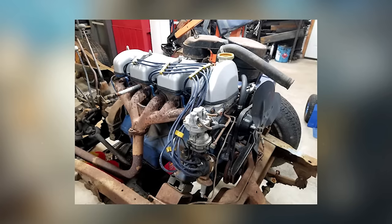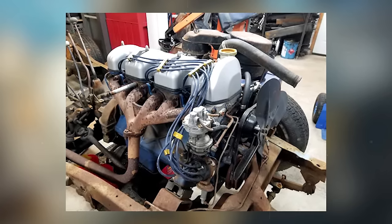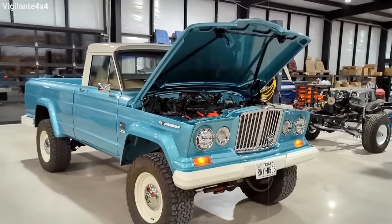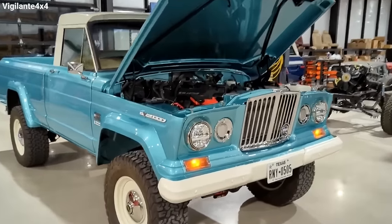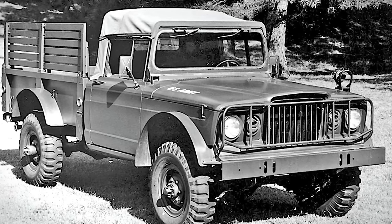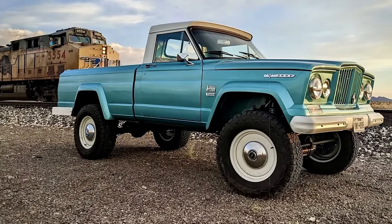This engine, derived from Willys' 226 Hurricane, was powerful and efficient, although it unfortunately became known for oil leaks that caused more trouble than it deserved. The Gladiator was also the first post-war Army truck repurposed for civilian use with military-grade capabilities.